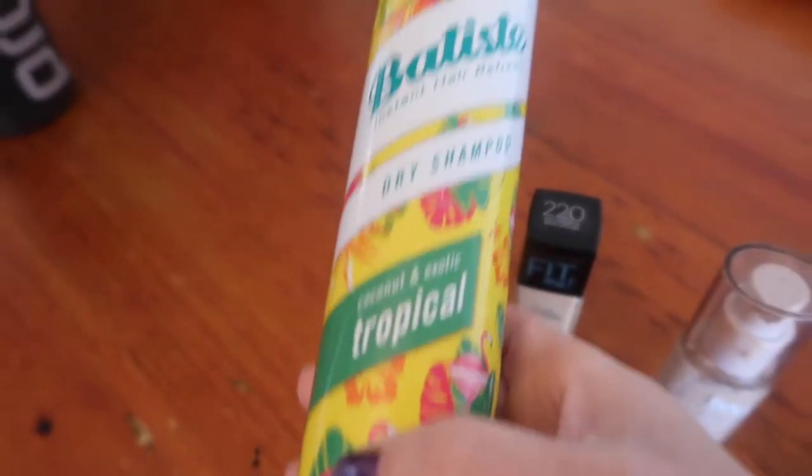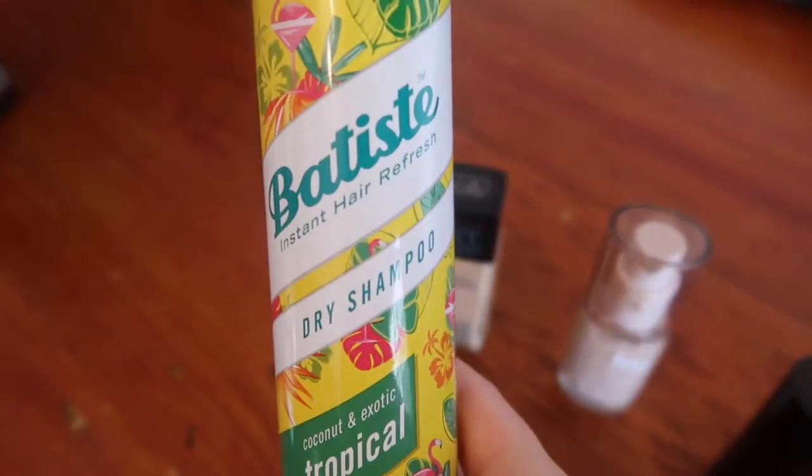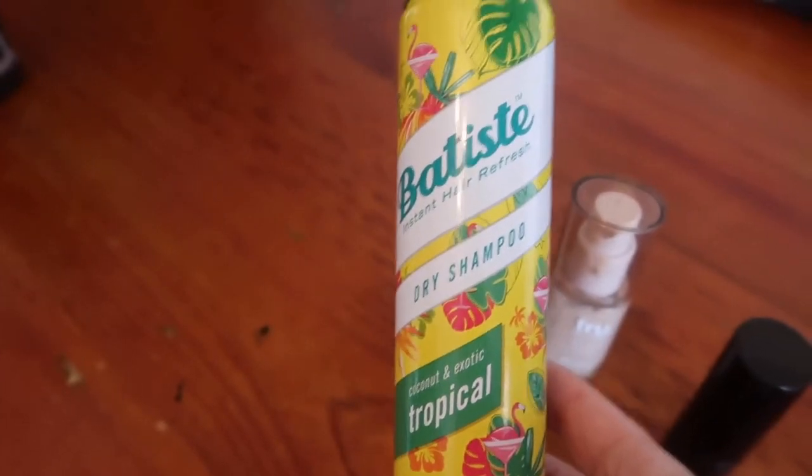Hi everyone. Nothing too exciting going on at home at the moment, so I thought I'd do a video about my favourite pharmacy makeup items. I hope you guys enjoy. Now this first one is obviously not makeup, but I honestly live and breathe this stuff because my hair gets greasy really, really quickly.